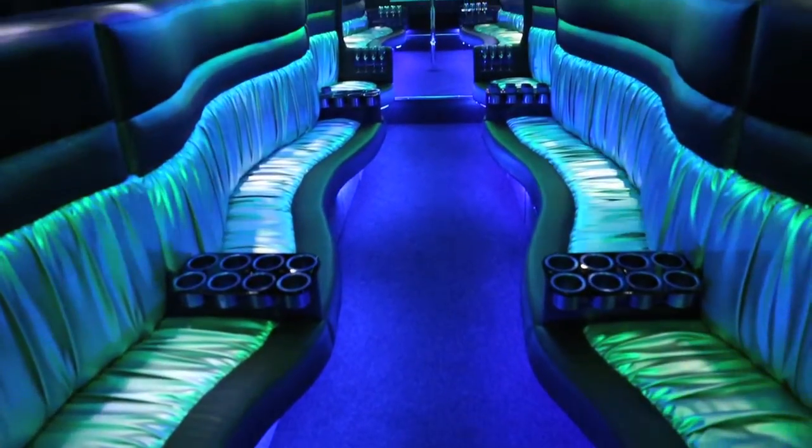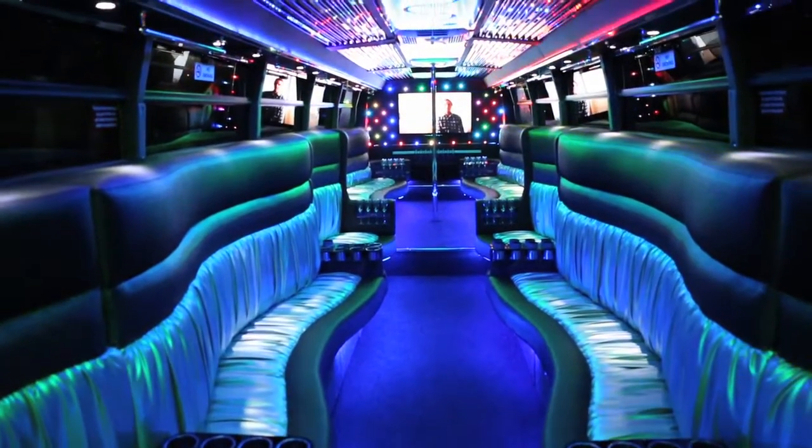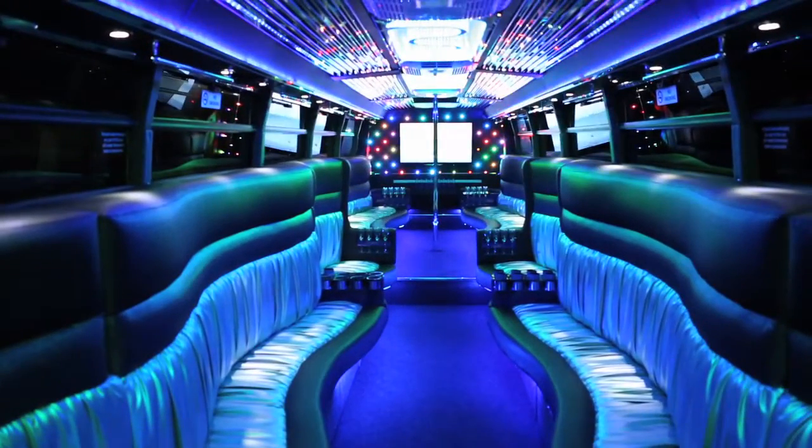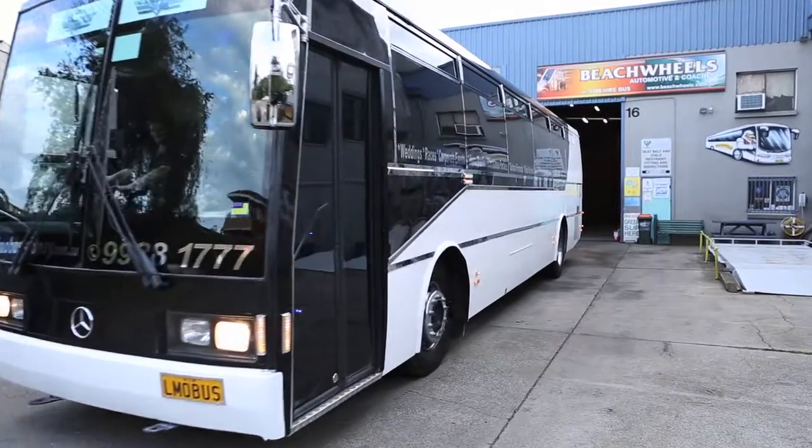We have transformed the bus into a luxurious limousine with stylish lounges running up each side of the bus. Our seating capacity is a maximum of 40 guests. However, you can still enjoy the ultimate transport with a group as small as 10 people.